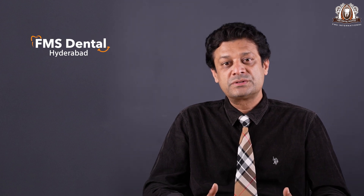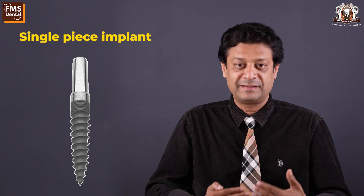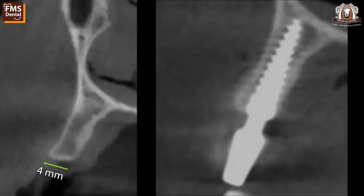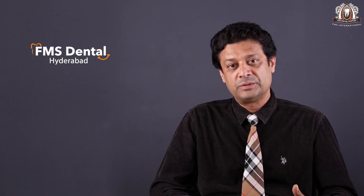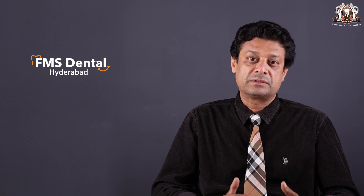Both work very well. In our practice, we use mostly two-piece implants. Single-piece implants are used in very specific situations where the bone is very thin. Two-piece implants are used in most cases because they have a lot of advantages — mainly surface area. The implants are bigger, so there is more surface area for the bone to grow, which means better strength.